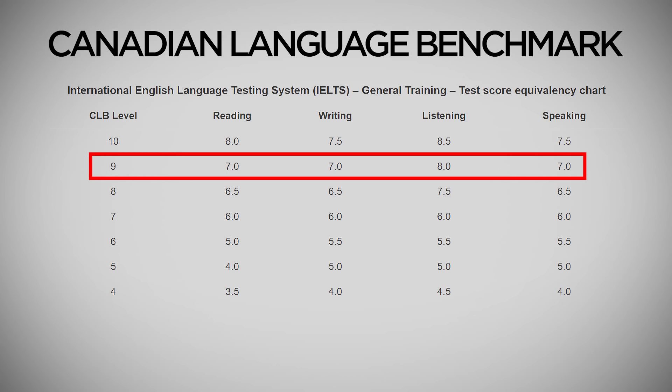So 8777 simply means you have CLB 9. In Express Entry, you get an adaptability score. The adaptability score depends on your education, work experience, and IELTS score.